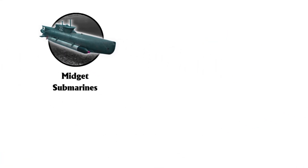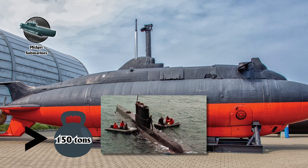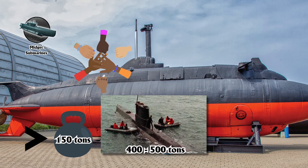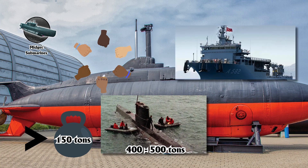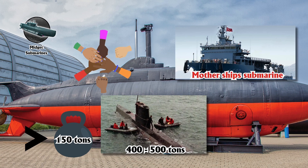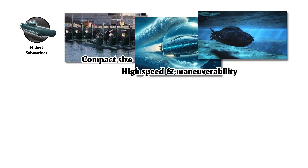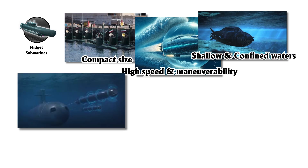Midget submarines, or small submarines, typically displace under 150 tons, though some designs may reach 400 to 500 tons but are still classified as such. Usually manned by a crew of 1 to 6, these vessels are often deployed and retrieved by larger motherships. Known for their compact size, high speed, and maneuverability, midget submarines excel in shallow and confined waters where larger submarines might struggle.